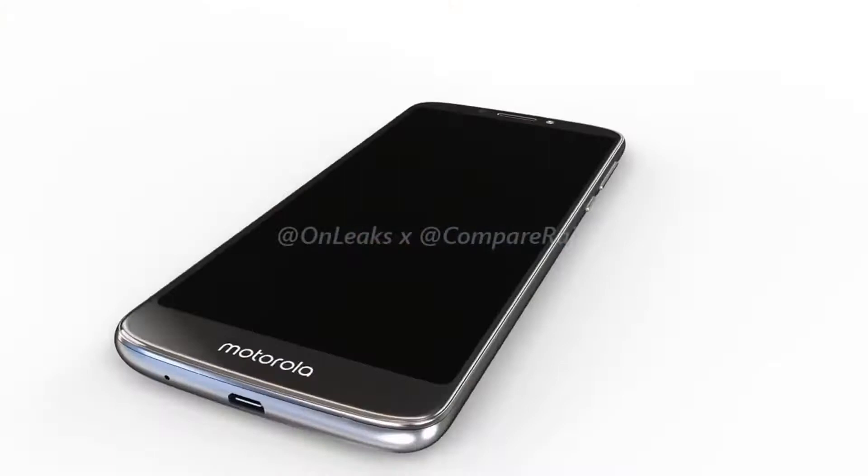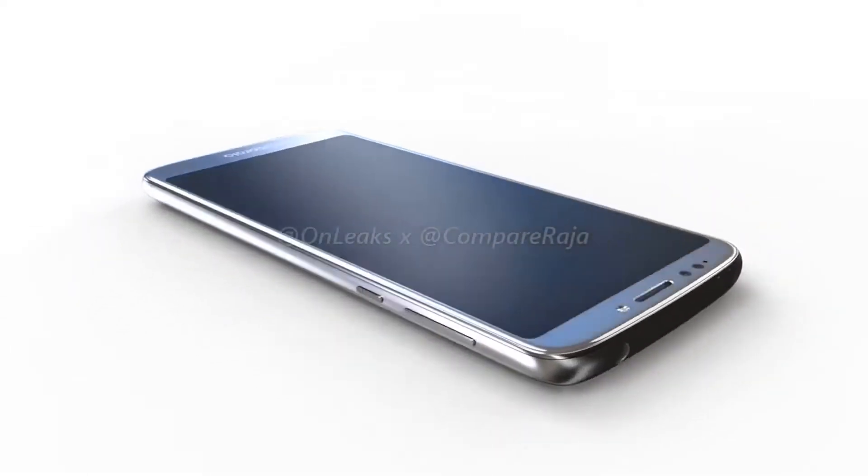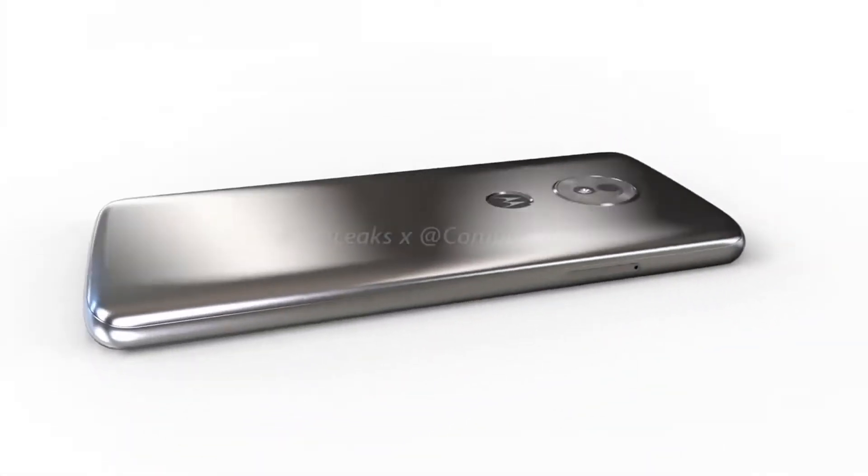The Moto G6 series is going to come out with some great smartphones. There will be the standard Moto G6, the G6 Plus, and the G6 Play. There are no leaks and rumors on the G6 and G6 Plus right now, but a whole rendered video of the G6 Play is out. In this video, let's talk about the leaks and rumors of the G6 Play.